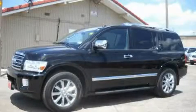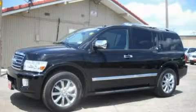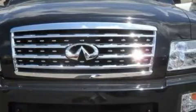This is a 2010 Infiniti QX56, a vehicle with safety, comfort and space. It features a 5.6-liter 8-cylinder engine and an automatic transmission.